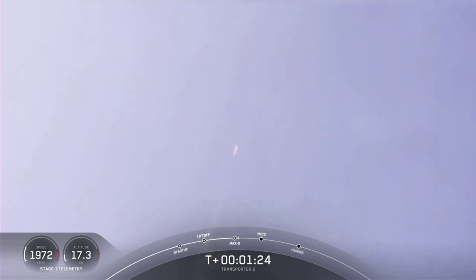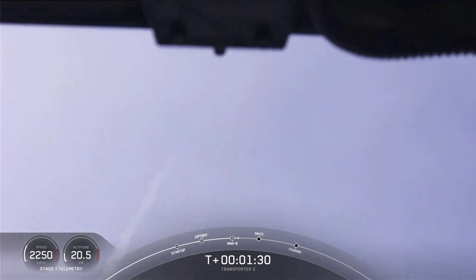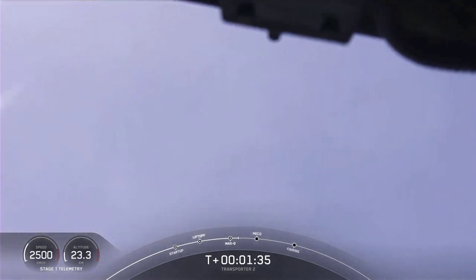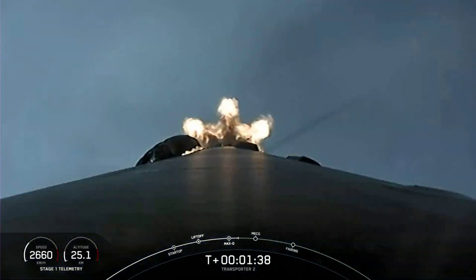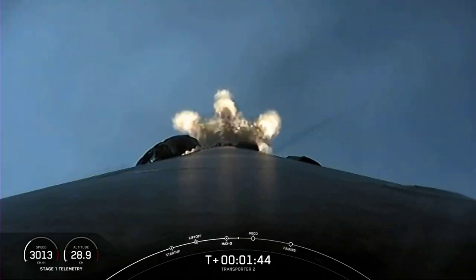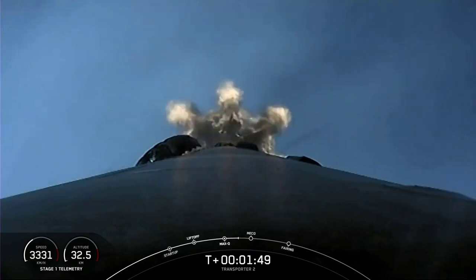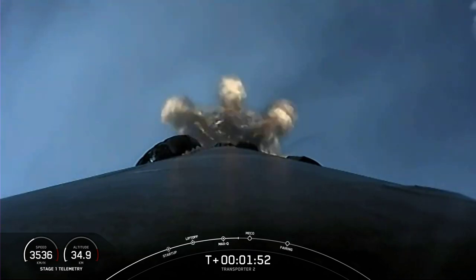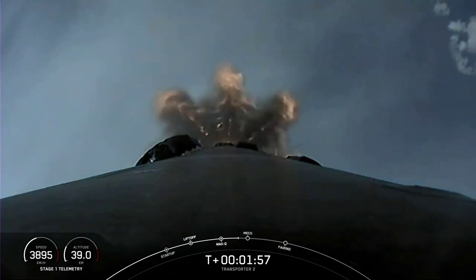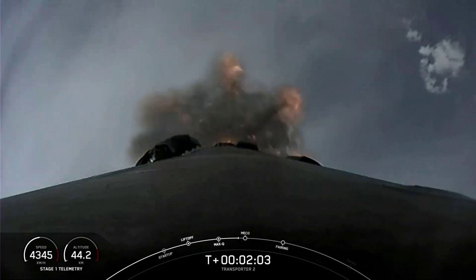We have five events coming up in quick succession in about a minute. The first is main engine cutoff, also known as MECO, followed by stage separation where the two stages will separate from one another. The first stage will then perform a flip to head back towards Florida, and the MVAC engine on the second stage will perform second engine start one and ignite. Then the first stage will also begin its first of three burns — the boostback burn. This is a view from the top of Falcon 9 looking down towards the nine Merlin engines at the bottom of the first stage.